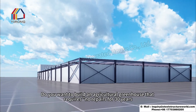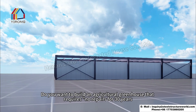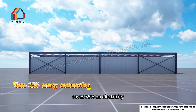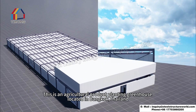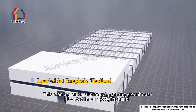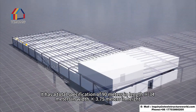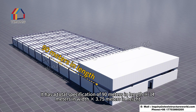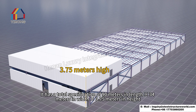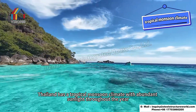Do you want to build an agricultural greenhouse that requires no repairs for 30 years and saves 35% on electricity? See how it's done. This is an agricultural product planting greenhouse located in Bangkok, Thailand. It has a total specification of 90 meters in length, 34 meters in width, and 3.75 meters in height.